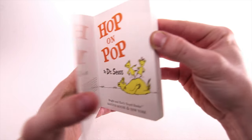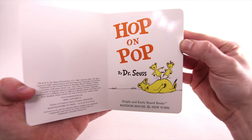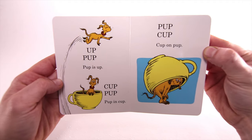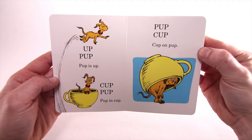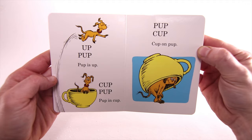Let's read Hop on Pop by Dr. Seuss. Up, pup. Up, pup. Pup is up. Cup, pup. Pup in a cup. Pup, cup. Cup on pup.